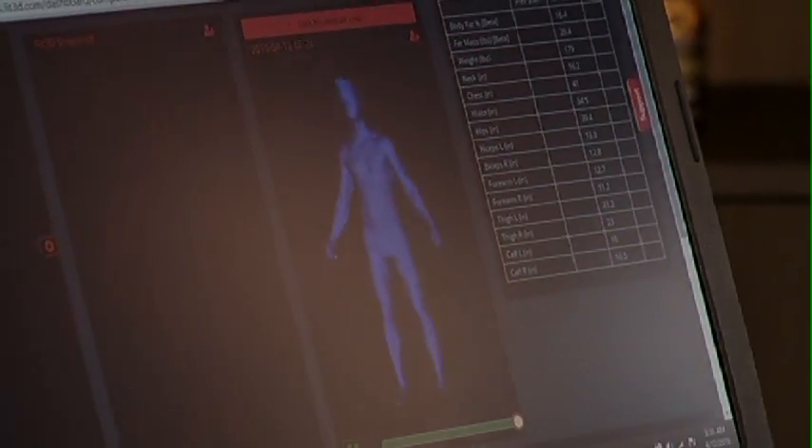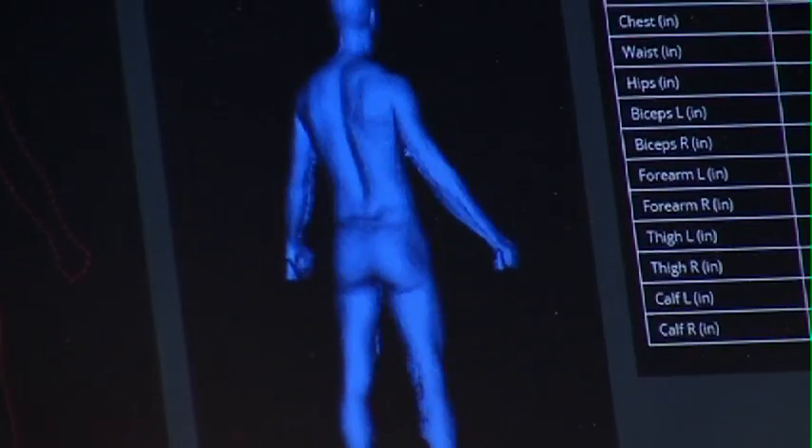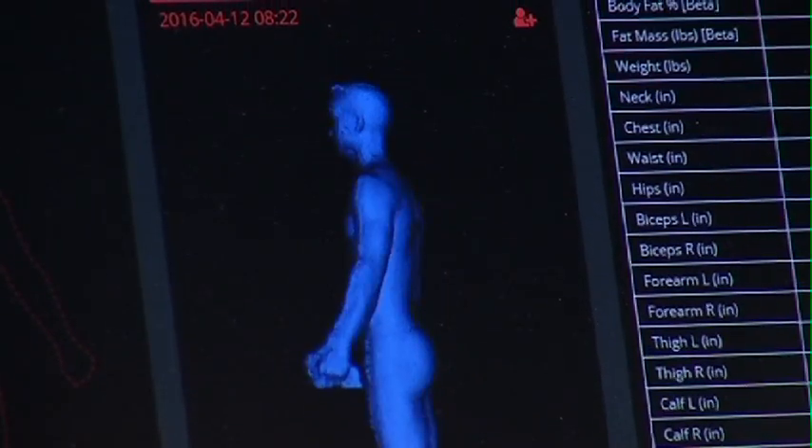For fitness competitors it's great because it shows symmetry from left to right — you can spin your whole image around and see yourself. We can also do pregnant women over time, tracking from six weeks all the way out. And we can do child development, bringing your kids in on every birthday and having a 3D of them, which is kind of neat.